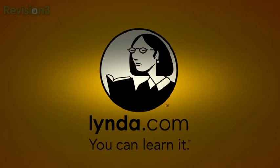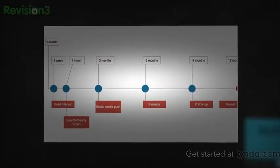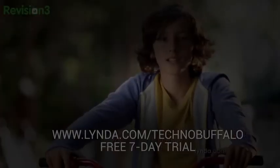Let me pause the questions for a quick second to thank our friends at Lynda.com. They offer thousands of super engaging, easy-to-follow video tutorials taught by pros in the industry. You can learn creative software, business skills, and everything in between. Membership starts at just $25 per month with unlimited 24/7 online access. Try Lynda.com free for seven days by visiting Lynda.com slash TechnoBuffalo. Learn something new.